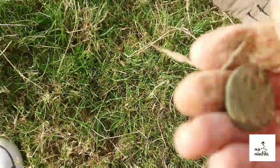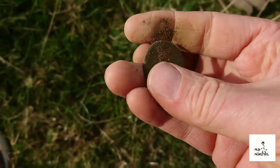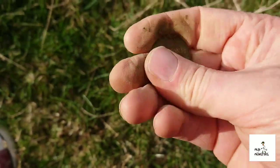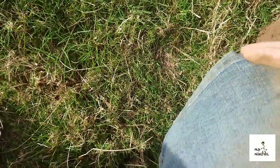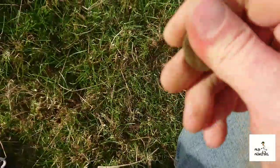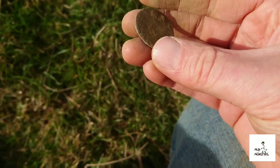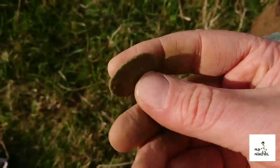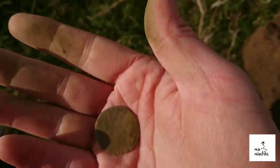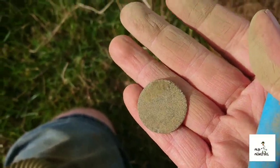Another coin. No idea — this one looks a little bit crusty. Give it a gentle wipe. Let me get the toothbrush on it and see if that's any better. Nothing on there at all. Let's carry on.